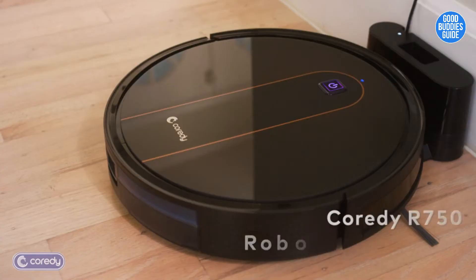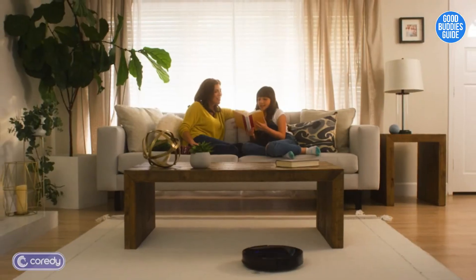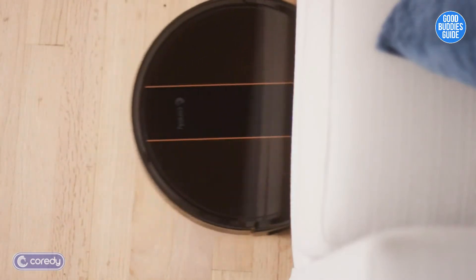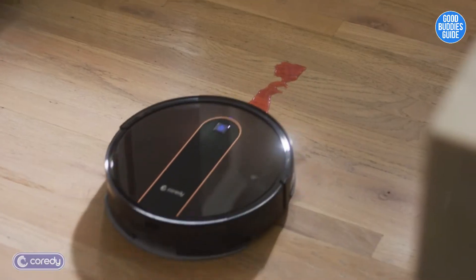Alexa, start Coredy R750. This vacuum has changed my life. It automatically runs from room to room, it gets all those really hard-to-reach places, it even mops.